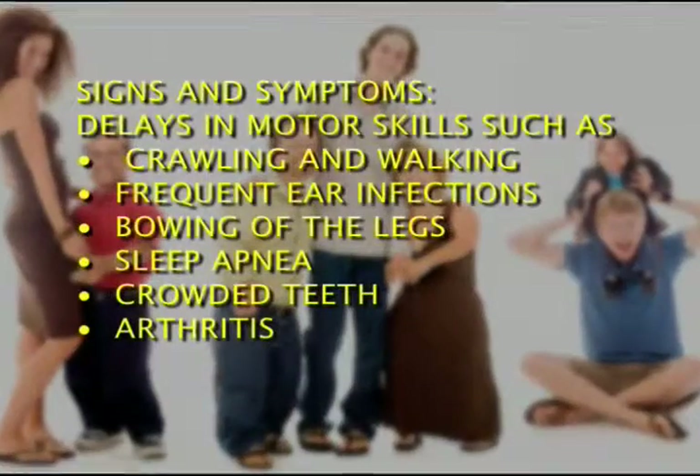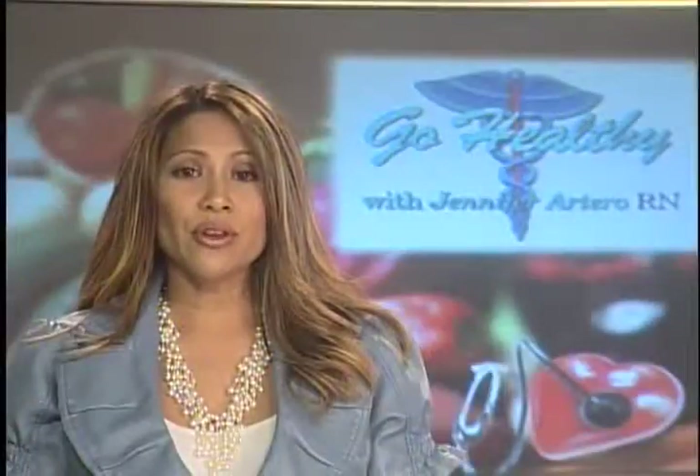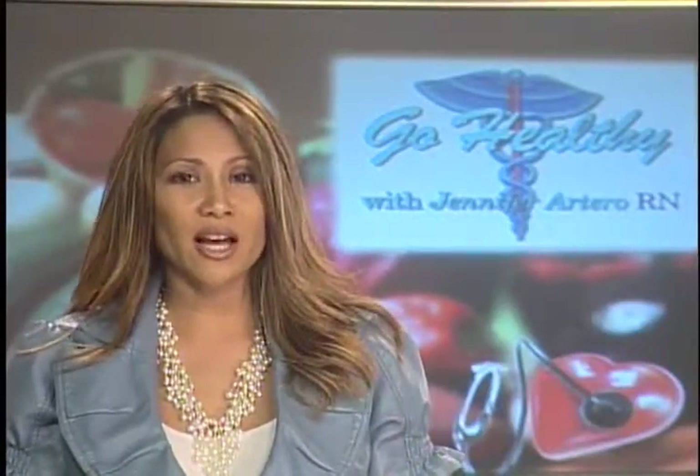Common signs are short stature — less than 4'10" — short arms, and short legs. Dwarfism itself is not a disease; however, proper medical care must be provided for dwarfs or little people so they can live long and active lives.